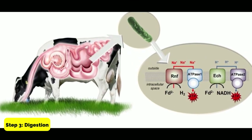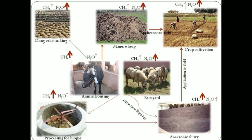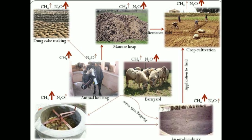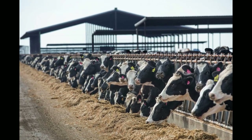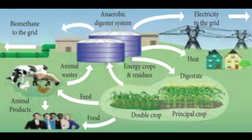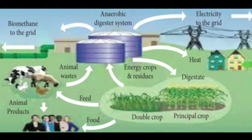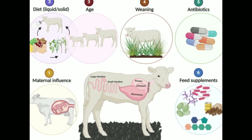Step 3: Digestion. The liquid component of the cow manure is then fed into a digester, where it is broken down by bacteria in the absence of oxygen. This process produces biogas, which is a mixture of methane and carbon dioxide. The digester should be maintained at a constant temperature and pH level to ensure optimal digestion.